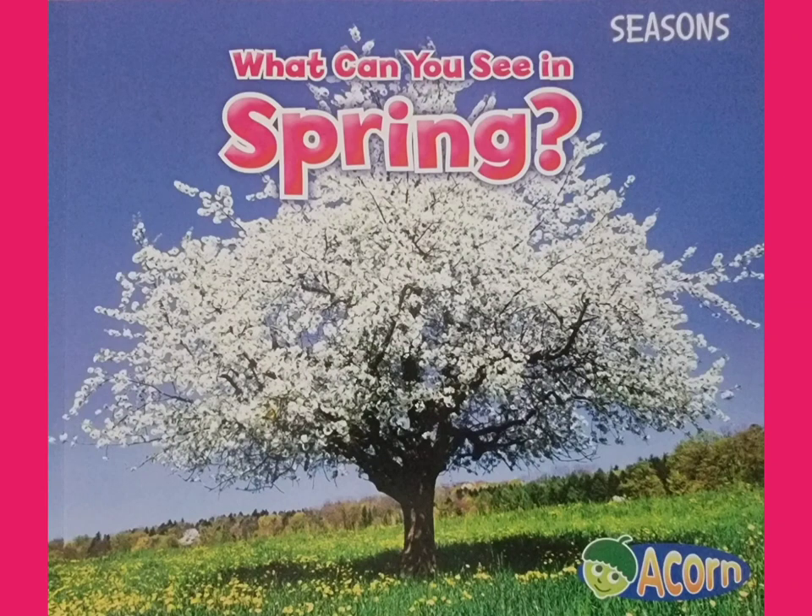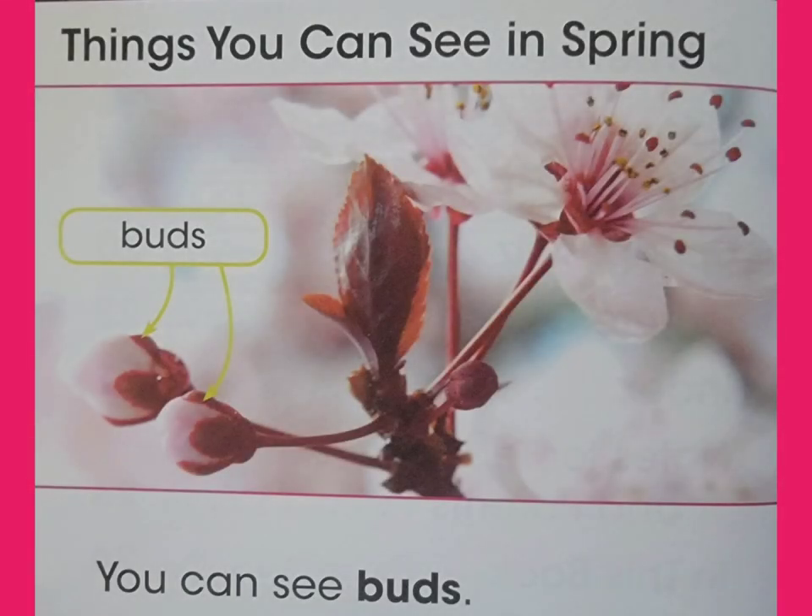What can you see in spring? By Cyan Smith. Things you can see in spring.